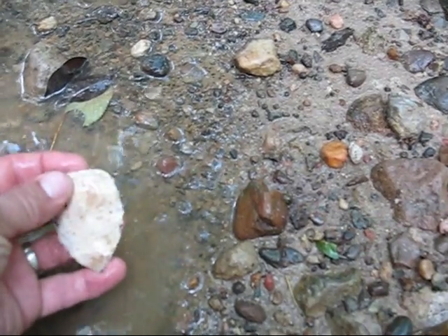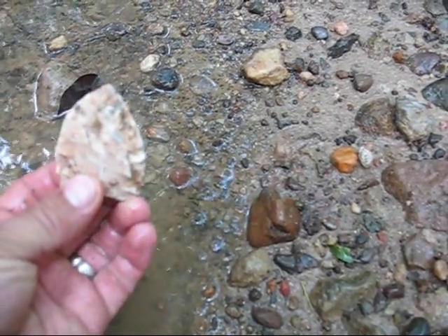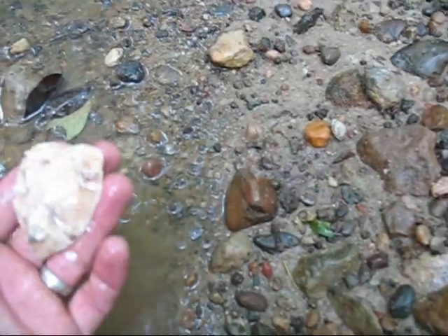I was thinking that that was the tip of it, but it wasn't — that's the base. There's the tip of it. Isn't that something? Alright, not real pretty, but I'll take it.